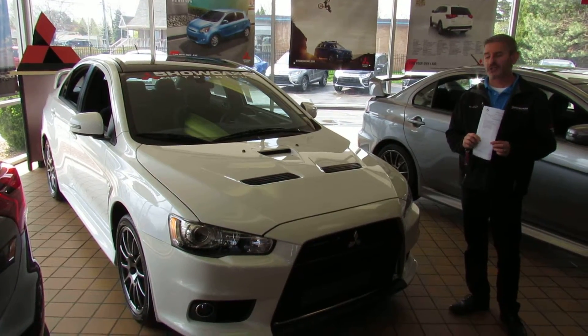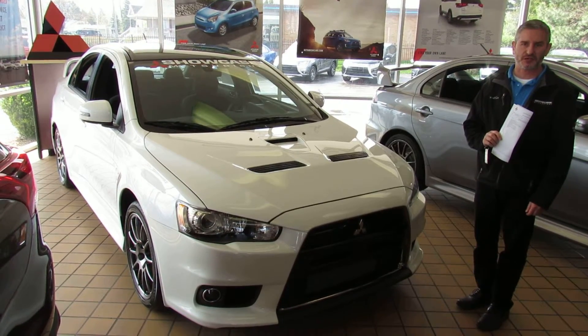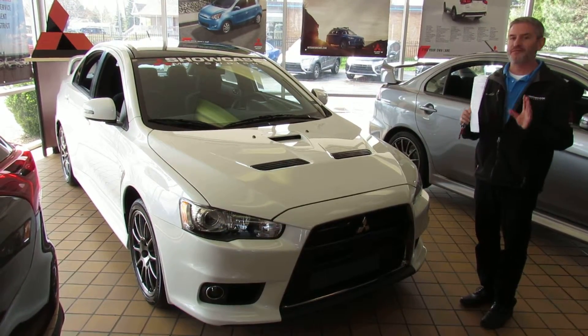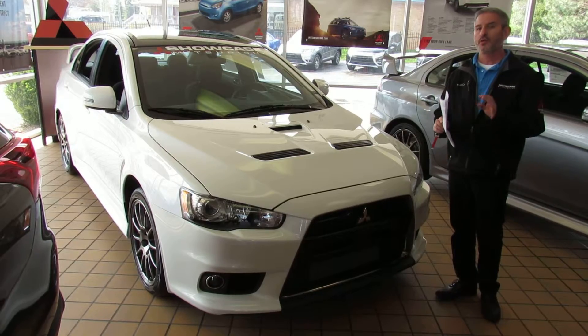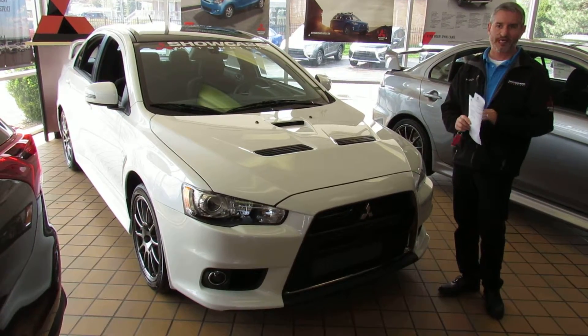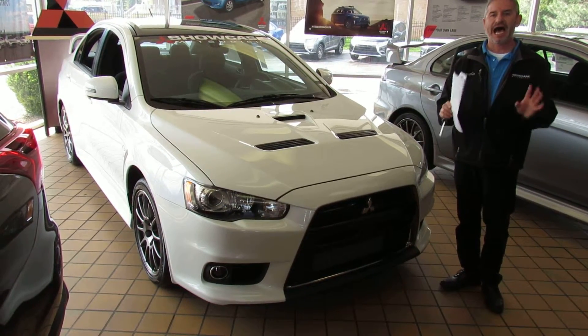Hi, I'm Andy the Mitsubishi guy from Showcase Mitsubishi with a 2015 Final Edition Lancer Evolution. This is a car that's been very hard to get our hands on and I'm very proud to have it. I want anybody to know that these cars have never seen the outside of the showroom since they were delivered to us. We've absolutely maintained them inside here, never even seen rain. So if you're looking for one of the nicest, cleanest ones you can possibly find, I've got them.